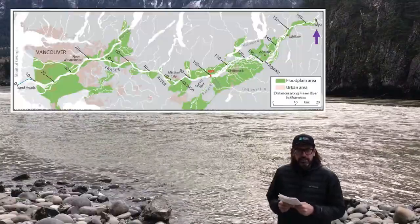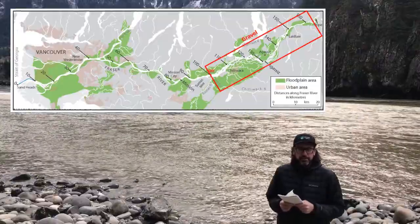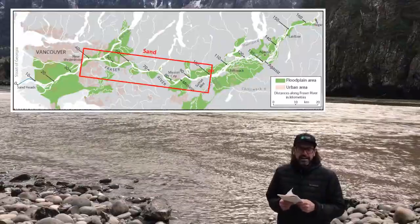At Hope, British Columbia, the river begins to deposit its gravel load. And then right around Yale Strick Bar, it starts depositing its sand load.